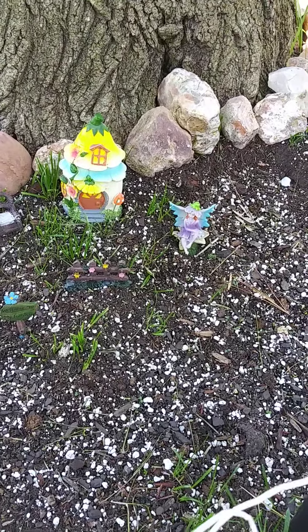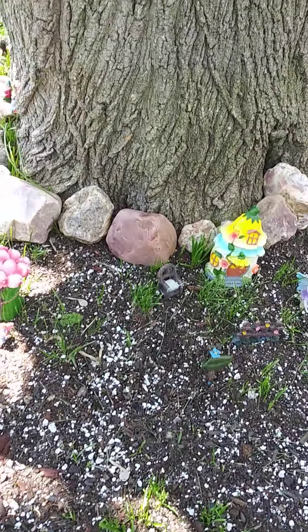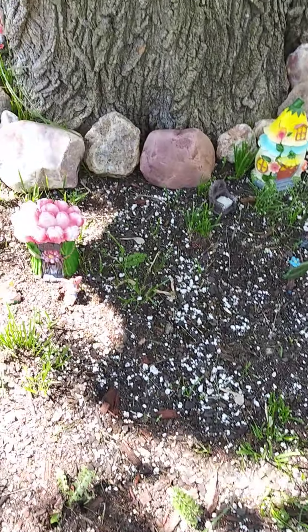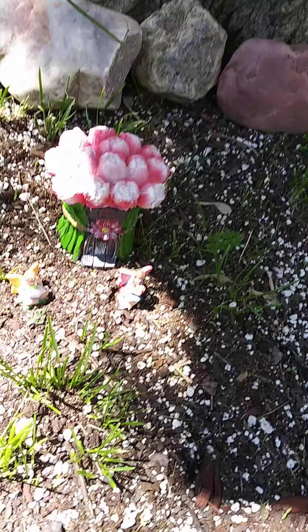Some little ones around here. I'll walk around so you can kind of see them.